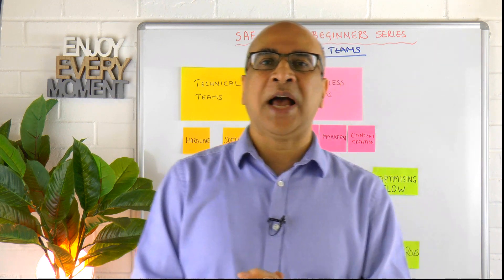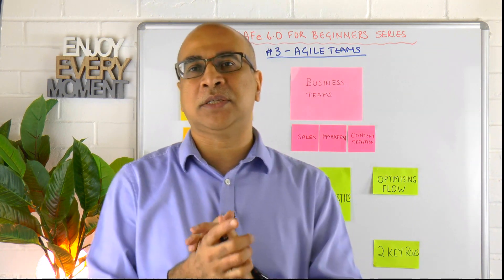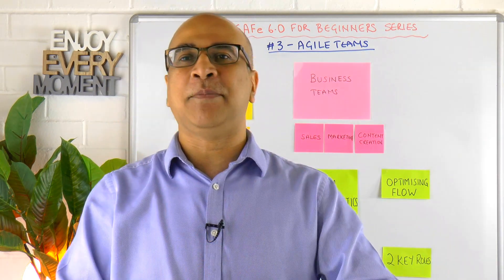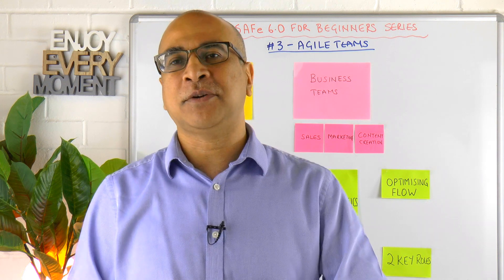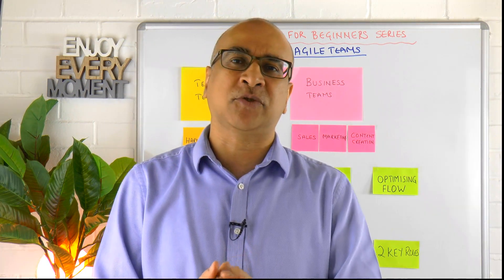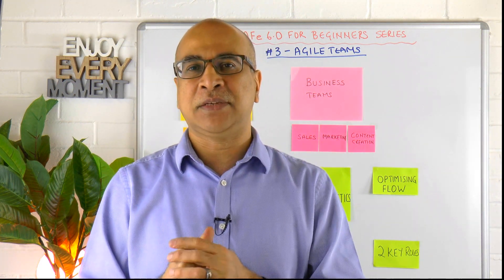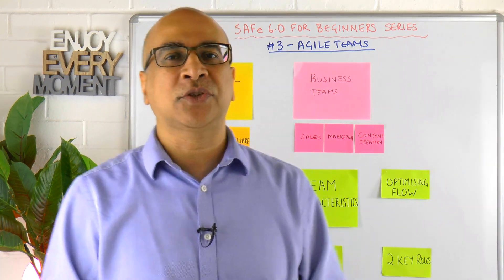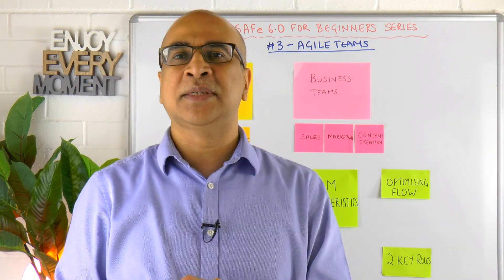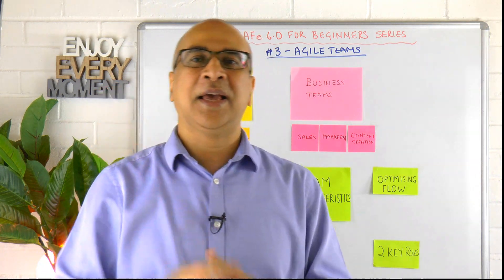That's it for Agile teams — video number three in the SAFe 6 for Beginners series. If you've made it this far, you're very serious about learning and I want to congratulate you on sticking with us. Please smash that subscribe button so you get the next video. I have a bunch of exciting videos in the works walking you through the SAFe 6 for Beginners series step by step. Take care and God bless.